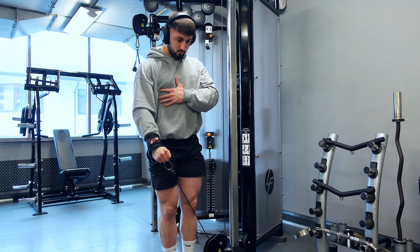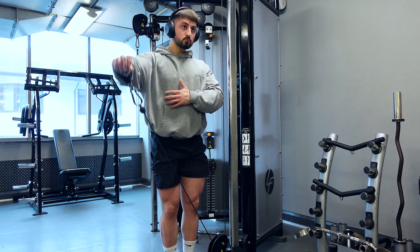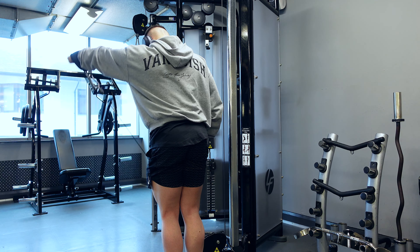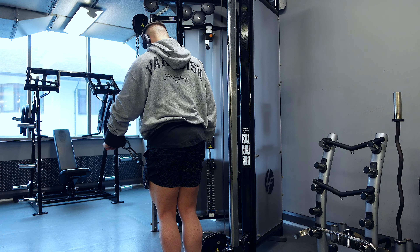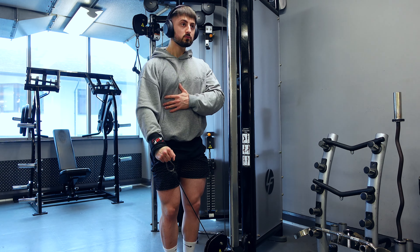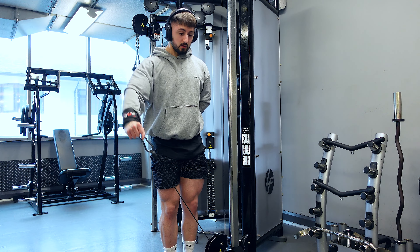With the cables all the way at the bottom, we're working in the mid range — that means it's the hardest point at the middle part of the movement. This one's really really good to get started, to get the shoulders nice and warm before we get into some presses. It feels really really good and I might prefer the cuff — it feels far greater than the D-handle.